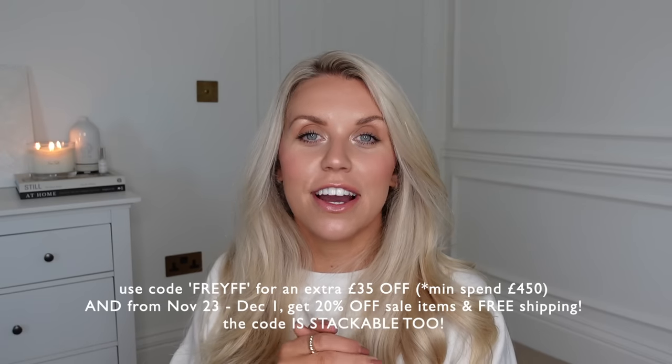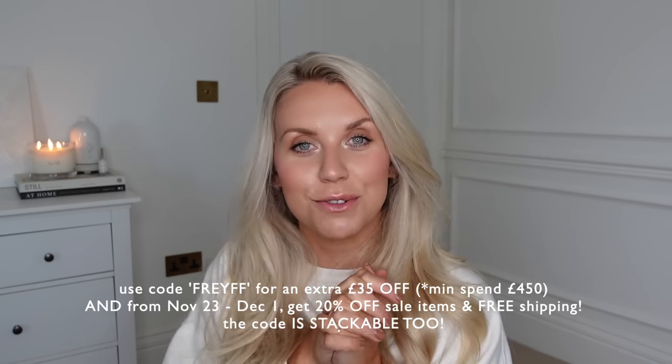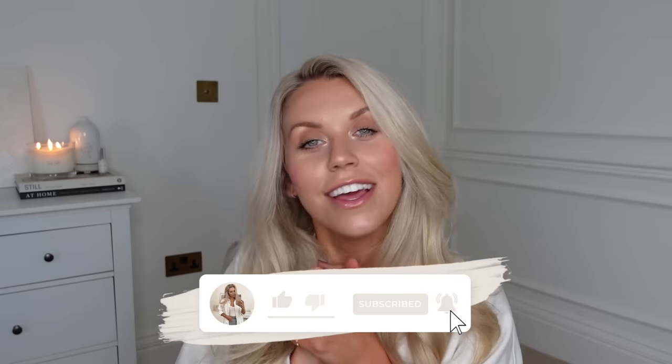So there we have it — that's everything I wanted to mention in today's video. I hope you've enjoyed it and been inspired to head out to the shops to find some Christmas bits. Thank you so much again to Farfetch for very kindly working with me on today's video. Don't forget to check them out via the links in my description box along with the discount code. I hope you all have a lovely rest of your day and I hope to see you very soon in my next video. Bye guys!